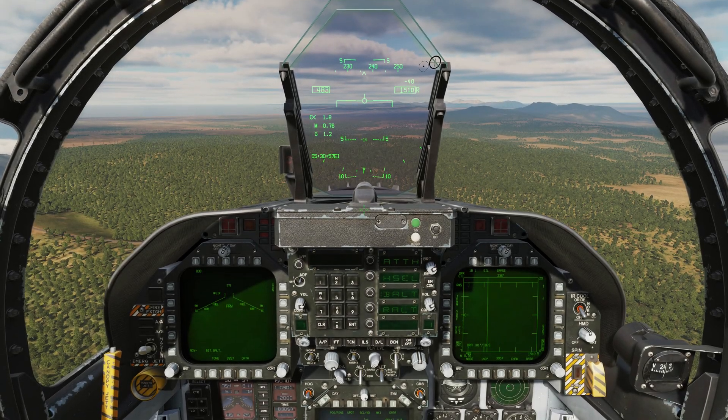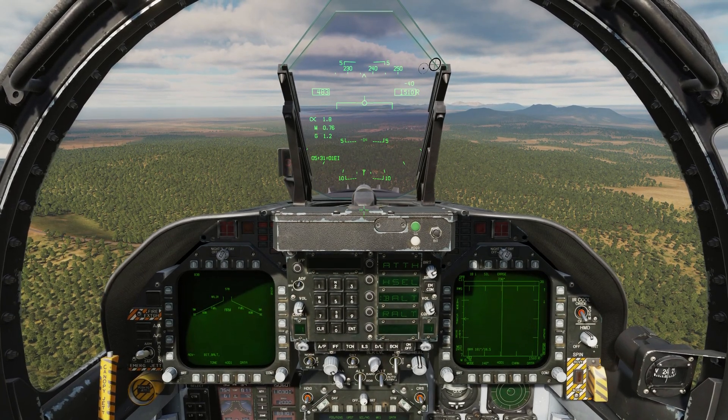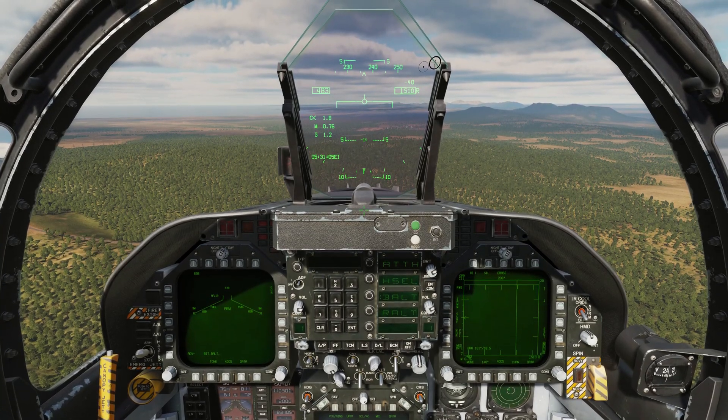Hey everyone, Wags here from Eagle Dynamics, and in this DCS F-18C Hornet video, we've taken a look at a new autopilot system coming for the Hornet in the next big update, and that's Coupled Mode.